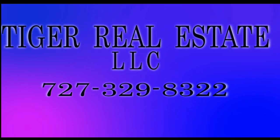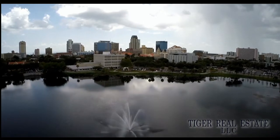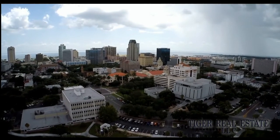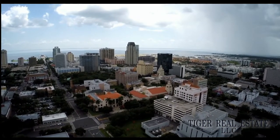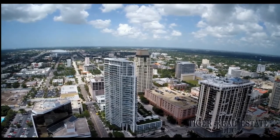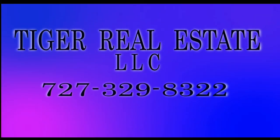Are you in the market for buying or selling real estate in the Bay Area, including St. Petersburg, Tampa, and Clearwater? Tiger Real Estate LLC has extensive experience in the Tampa Bay Area — whether you're looking to sell for maximum value or buying a second home or investment property. Tiger Realty has experience across all price levels. Call Tiger Real Estate LLC today at 727-329-8322 or email tiger@tfnn.com.